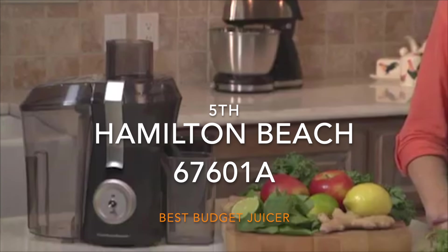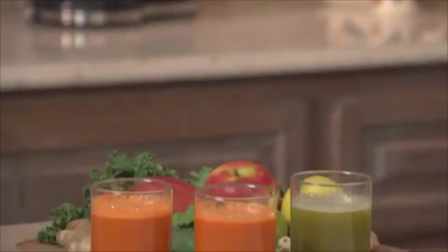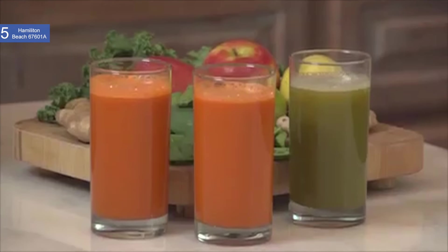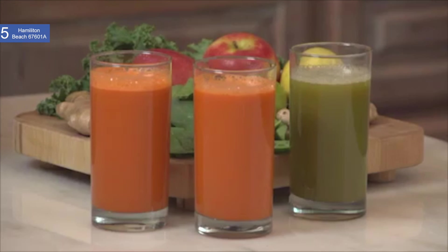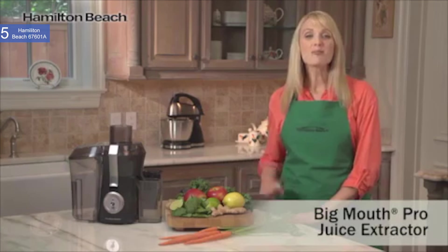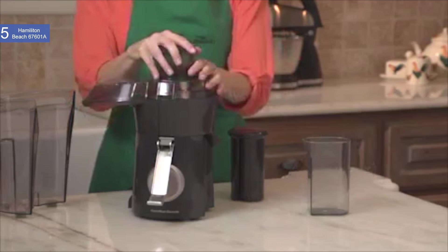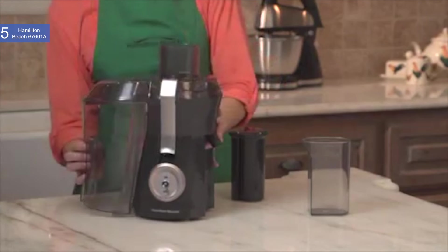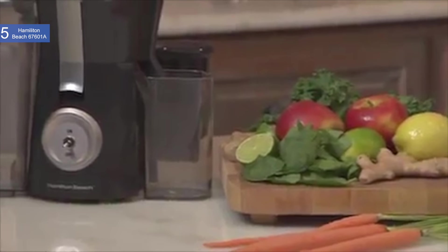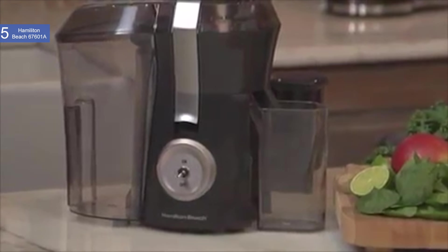In fifth place, we have the Hamilton Beach 67601A Big Mouth Juice Extractor. This is our pick for the best budget juicer. Hamilton Beach is a well-known and respected kitchen appliance manufacturer and the company hit the nail on the head with this fantastic product. It is available at a reasonable price of about $50. Its high powered motor and simple yet durable design make it one of the best products of its kind. It also doesn't take up a ton of space, is easily cleaned and reassembled, and simply makes more juice than most other juicers on the market.